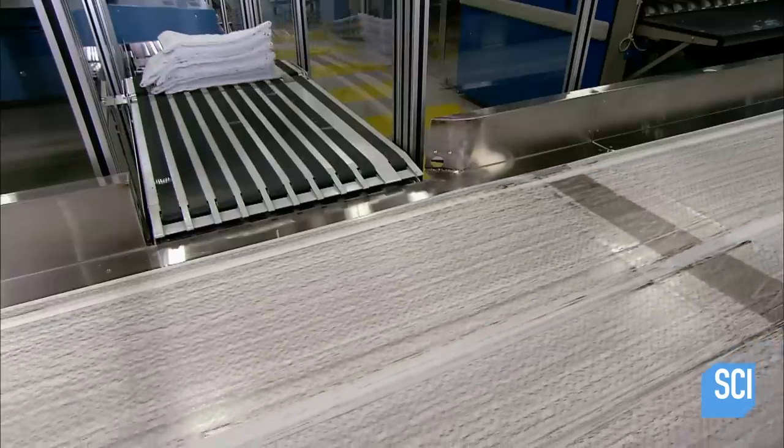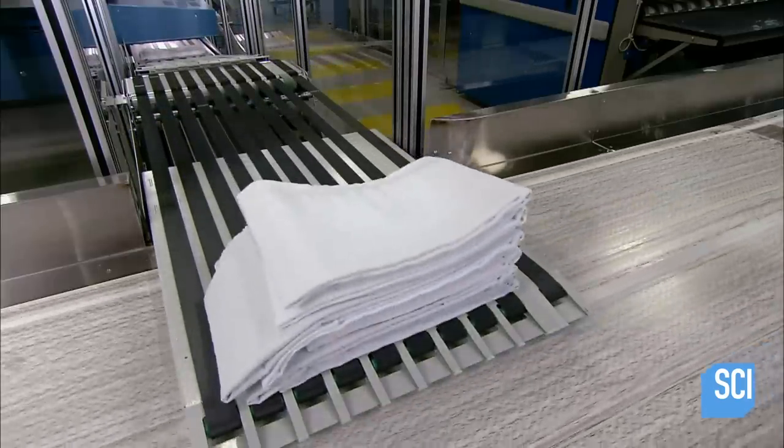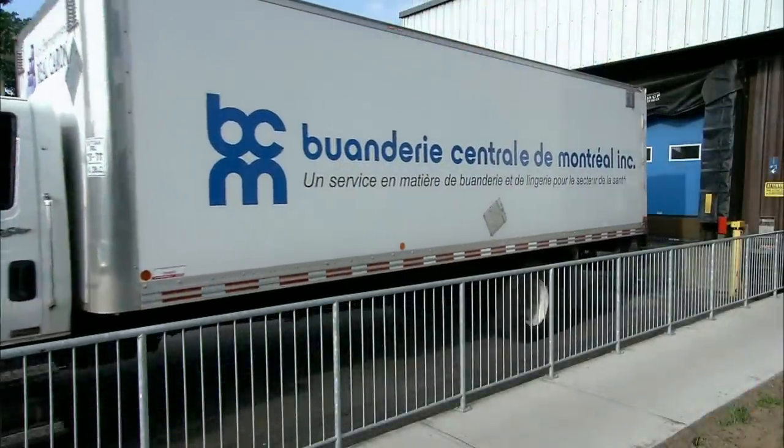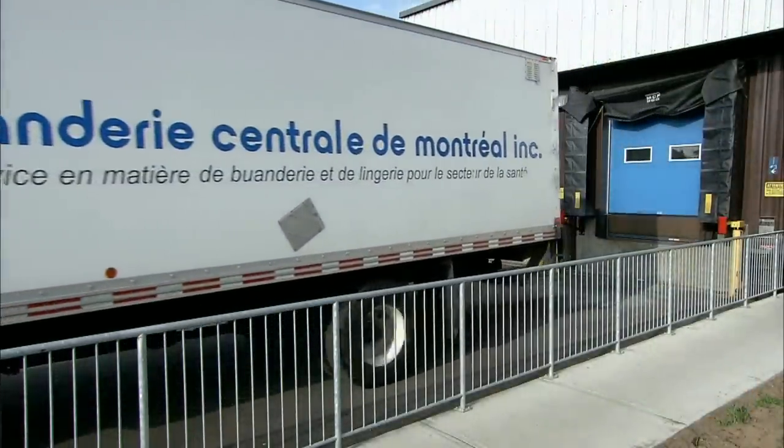The clean laundry goes back onto carts, into the truck, and back to the hospital.